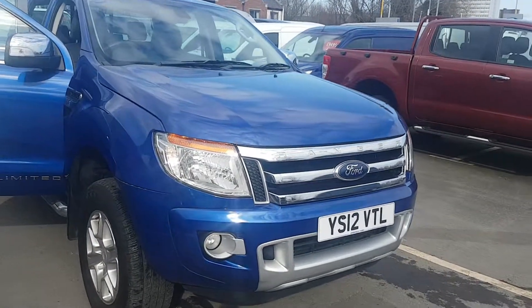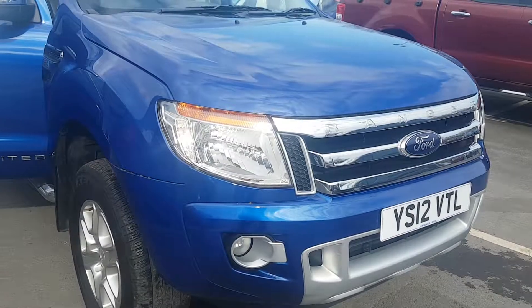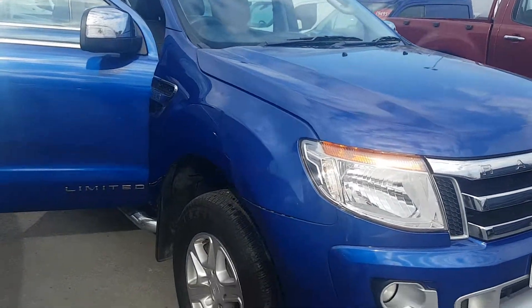Welcome to Jennings Ford. Today we're taking a look at this 2012 plate. It's a Range Rover 3.2 manual, limited.